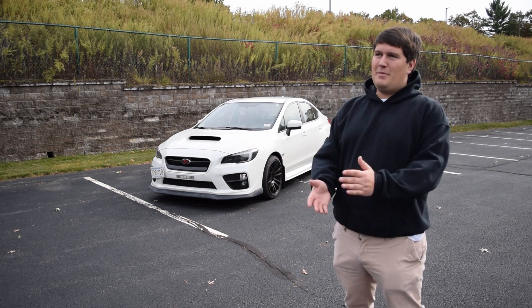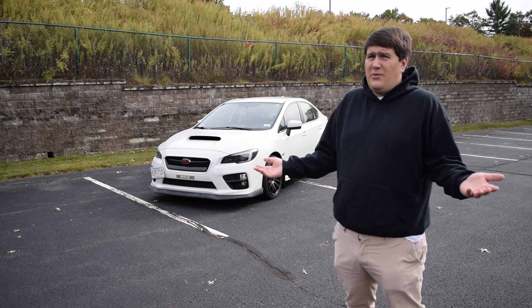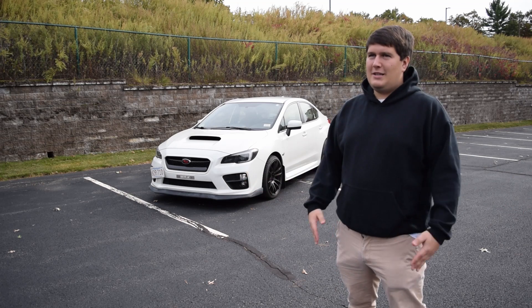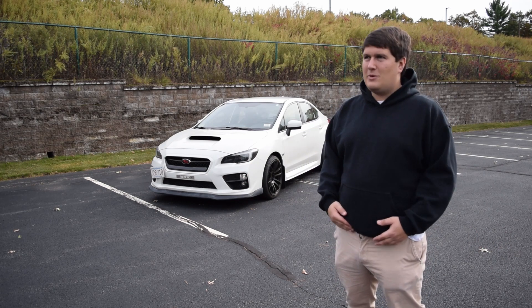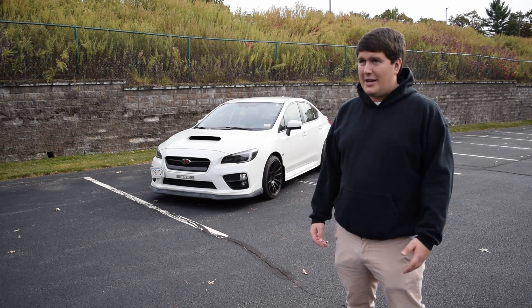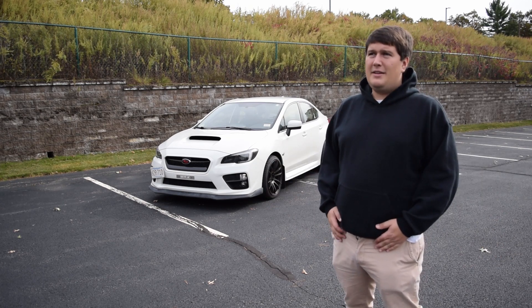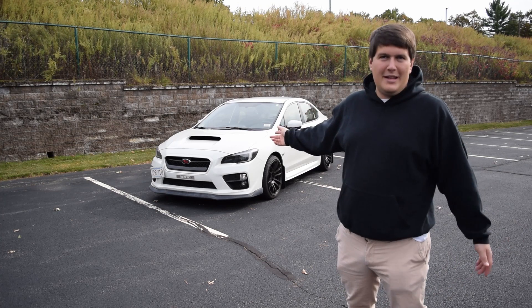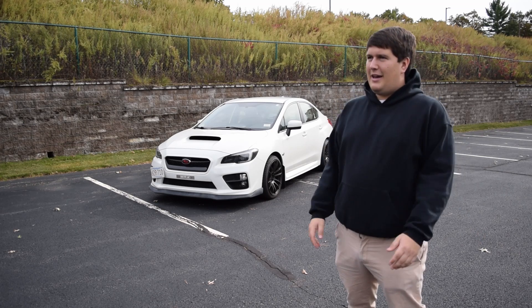I hope you enjoyed the video of the five things I hate most about this car. I think I'm going to make a separate video about the sound system because in reality it might be my number one. This is a great car — I love it to death — and maybe I'll make a video about the five things I love too. If you liked this video please give me a thumbs up, consider subscribing, and leave a comment letting me know things you hate about WRX's. Thanks for watching and have a great day.